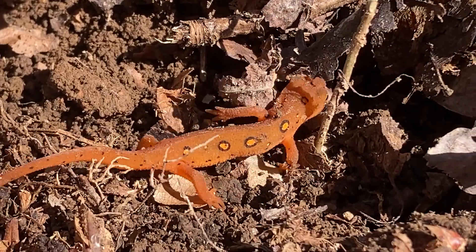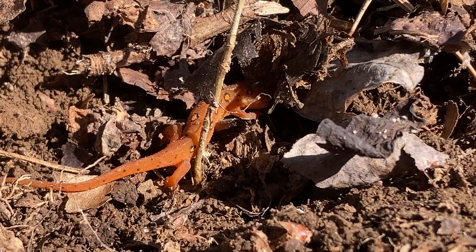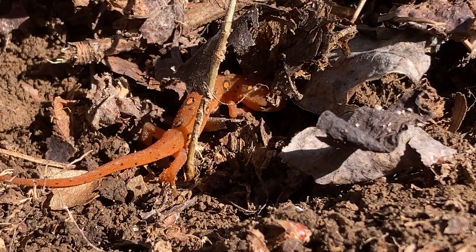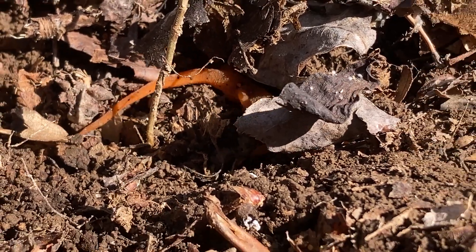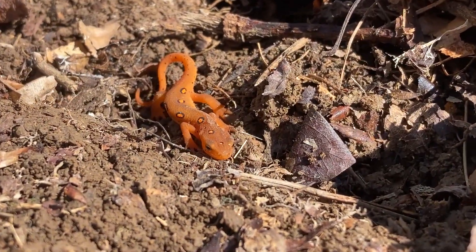Newts differ from other salamander species in many ways, like the texture of their skin and their lifestyle. And these newts win the prize for the weirdest salamander lifestyle in Kentucky. I got so excited because just two weeks before finding these guys, I ran into their aquatic adult stage at a totally different park in Kentucky.